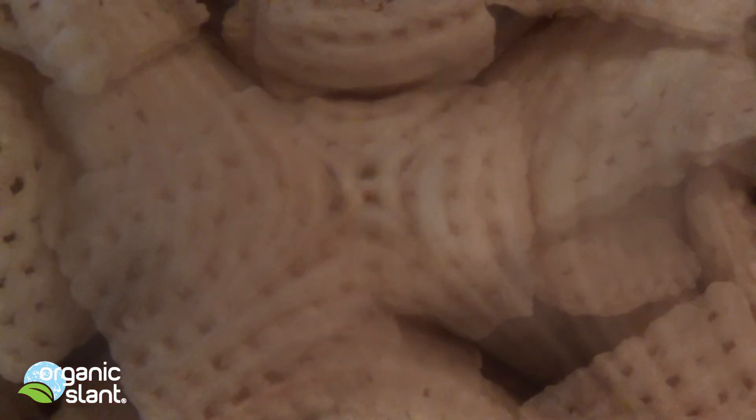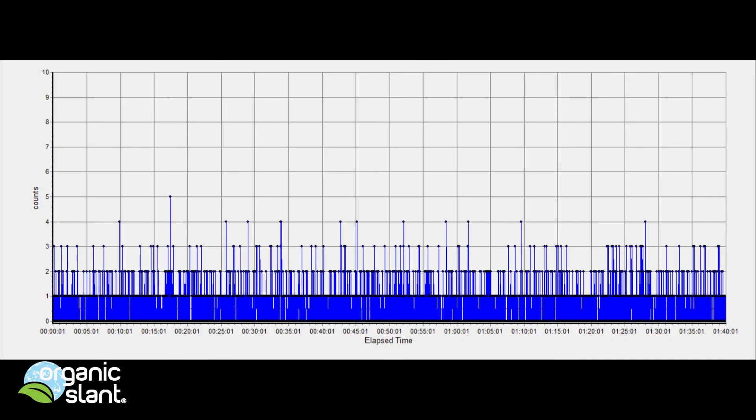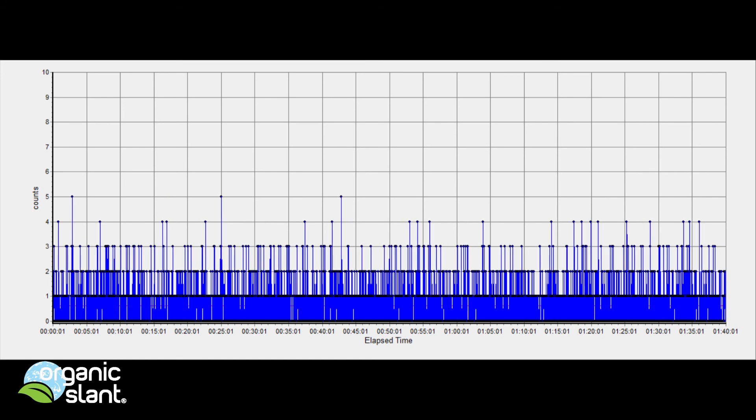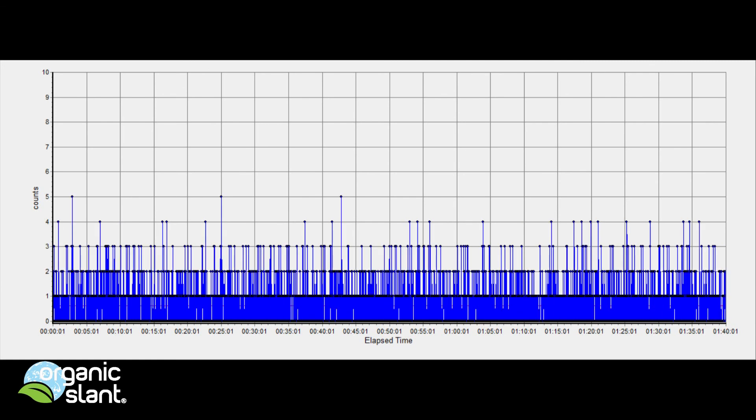Within a week there are some very disturbing headlines at energynews. For reference, the data comparisons shown here cycle through: background versus Rice Check cereal readings.